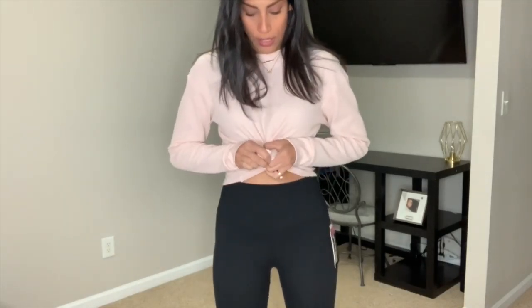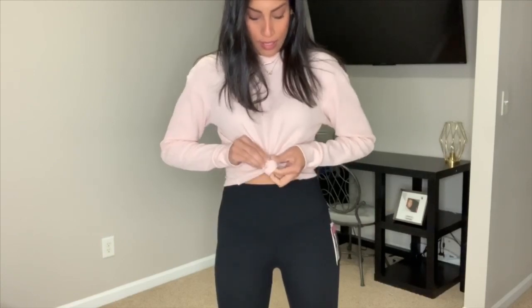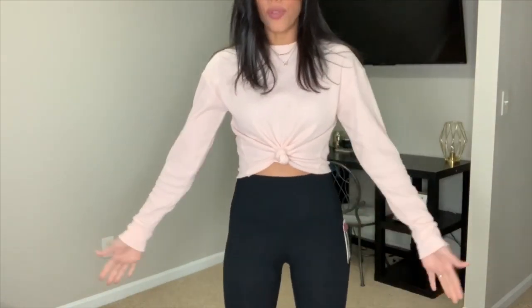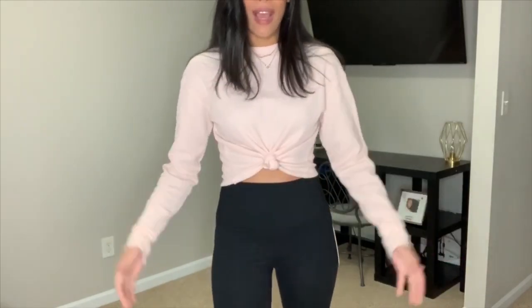I think this would also look really cute with distressed jeans or jean shorts. I'm going to tie it in the front quickly to show you guys another way to style it — just a little knot like that. I think that's really cute too, so you can switch it up. It's not super thick so you can wear it in spring without overheating.